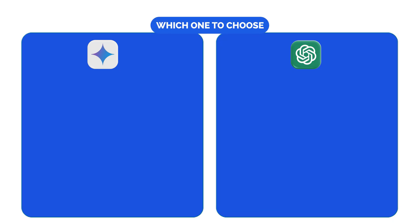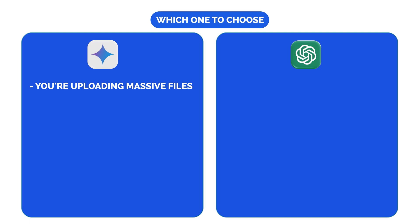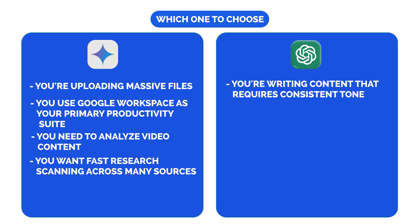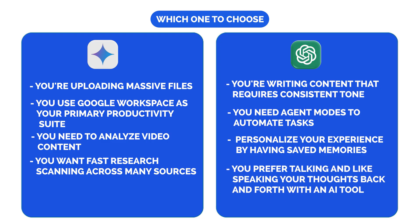Here's how to decide which one to use in what scenario. Use Gemini when you have massive files that need analyzing, when you work in Google Workspace, if you love video content, or if you want faster research with more resources. Use ChatGPT when you're writing content that requires a good tone or specific personality, you need agent mode to automate tasks, you want personalized saved memories, or you prefer talking and speaking out your thoughts back and forth with an AI tool.